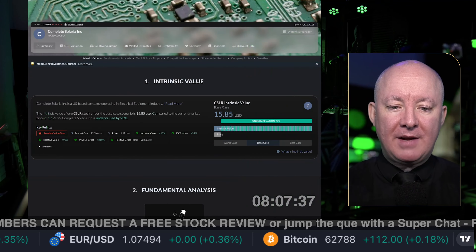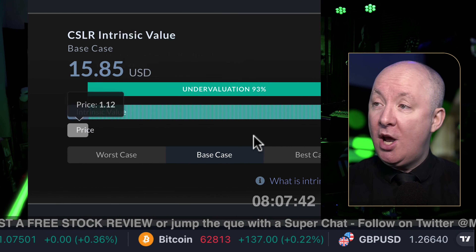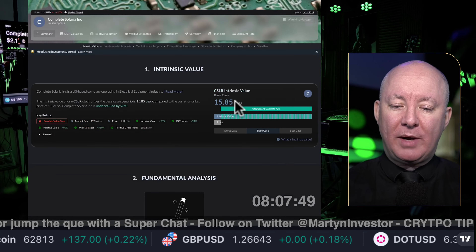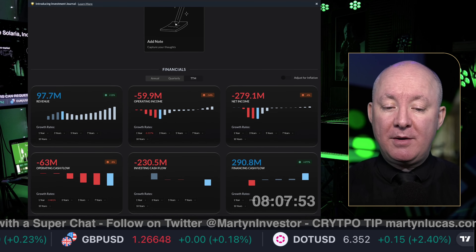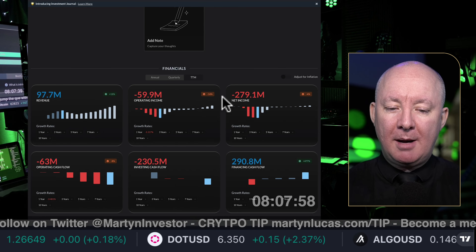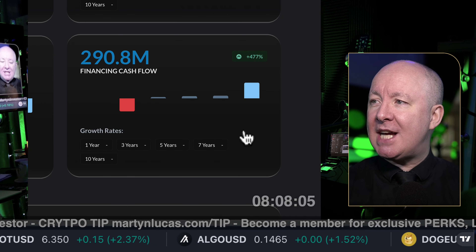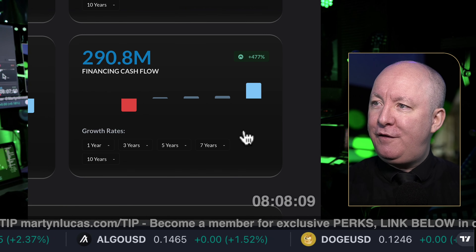Here is the intrinsic value. Intrinsic value is saying it's worth $15.85 — 93% undervalued, best case scenario, and it's reliable. There's no issue with the DCF valuation; it's looking good. Financials: $97.7 million and going up. We've just had a revenue rise of 11%. Operating income is down 14%, net income is down 4%. Financing cash flow is up 477% — very nice indeed.